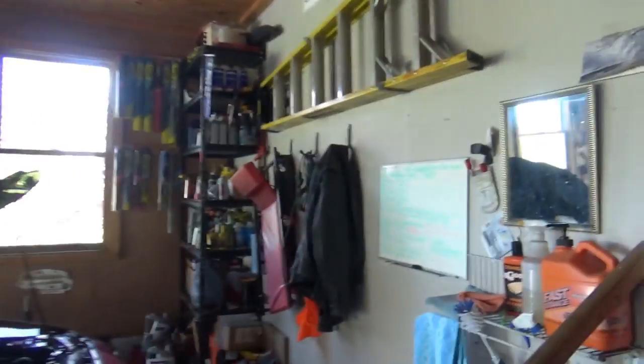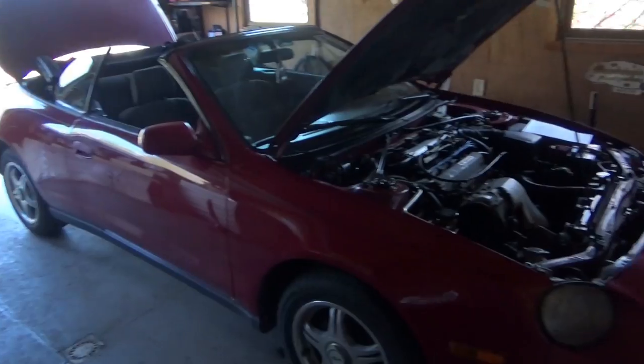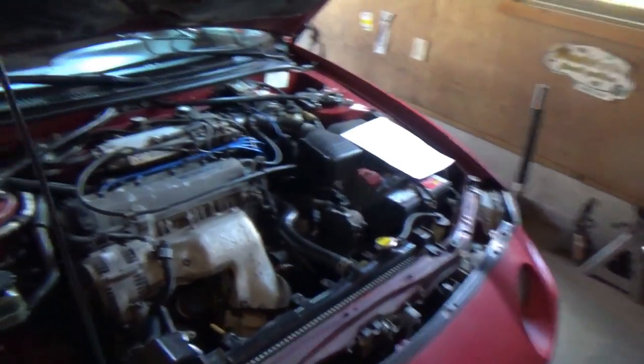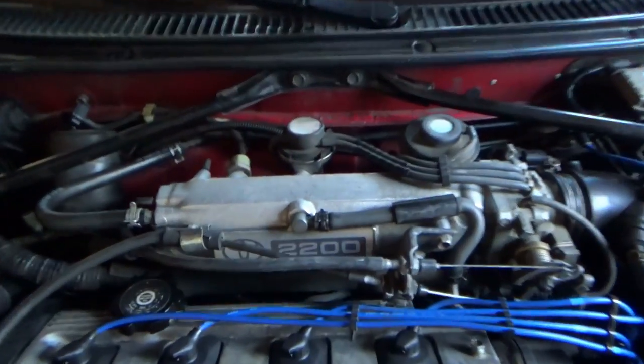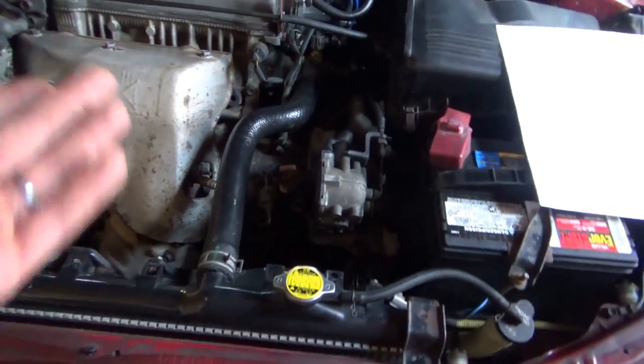Hi everyone, welcome back to Pine Howell Auto Diagnostics. Today we have almost a classic: a 1997 Toyota Celica convertible — haven't seen one of these in a long time. It's got the 4-cylinder, 2.2-liter Toyota Camry engine, automatic transmission unfortunately.